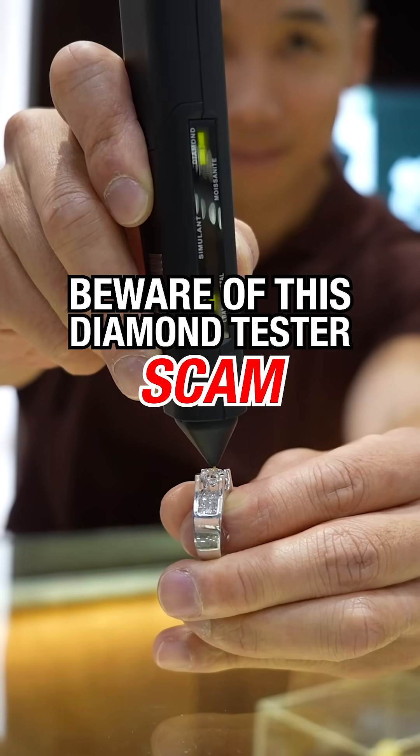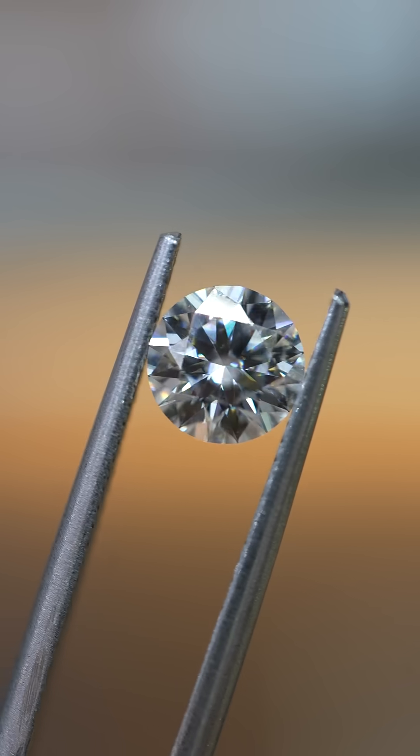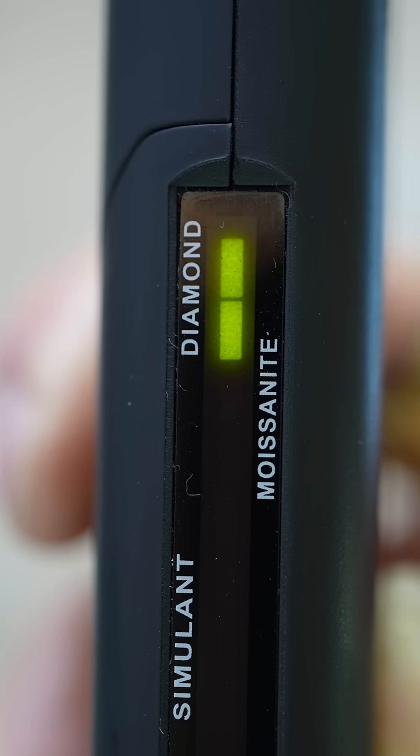Beware of this diamond tester scam. This is a typical old-school diamond and moissanite tester, and here's a real moissanite stone. Now watch what happens when I test it — the result shows it's a diamond.